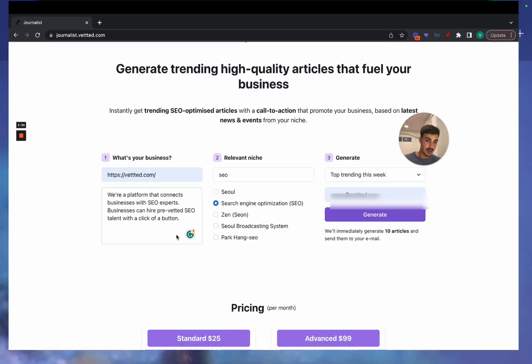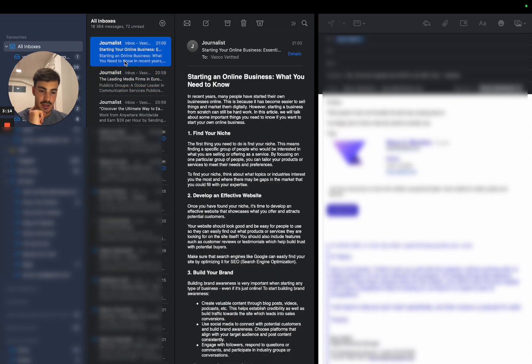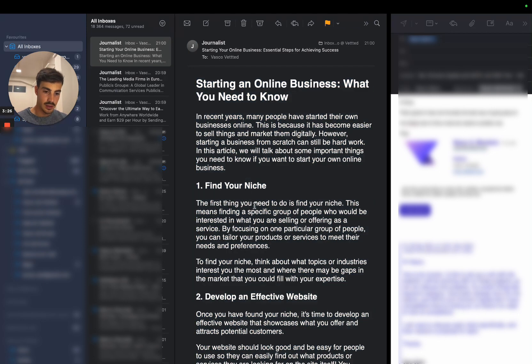Let me open my email — the emails are coming in now. Let's look at the first one: 'Work from anywhere worldwide and earn $29 per hour by sending emails' — this is not a very good one. That's why we send you 10, because some of them aren't great. Let's see this one: 'Starting an Online Business: What You Need to Know.'